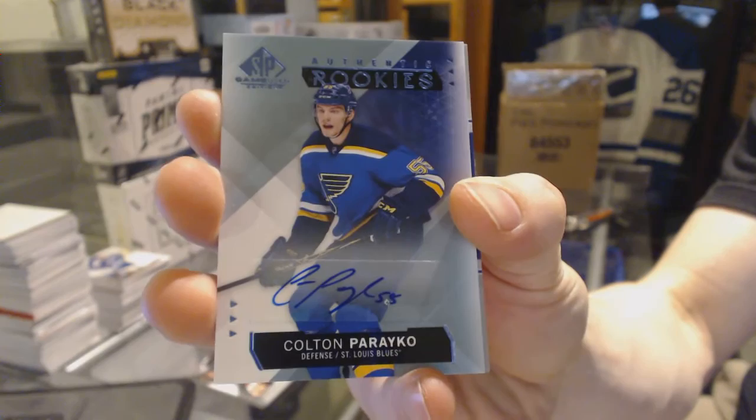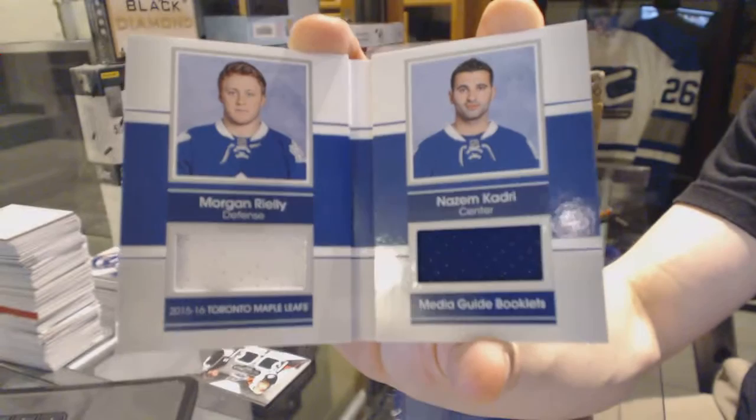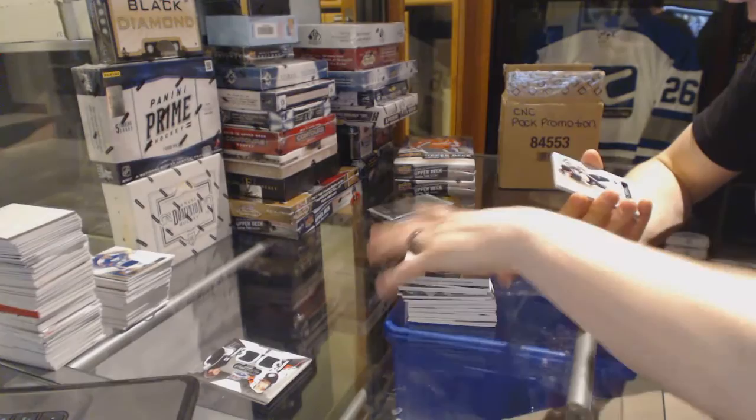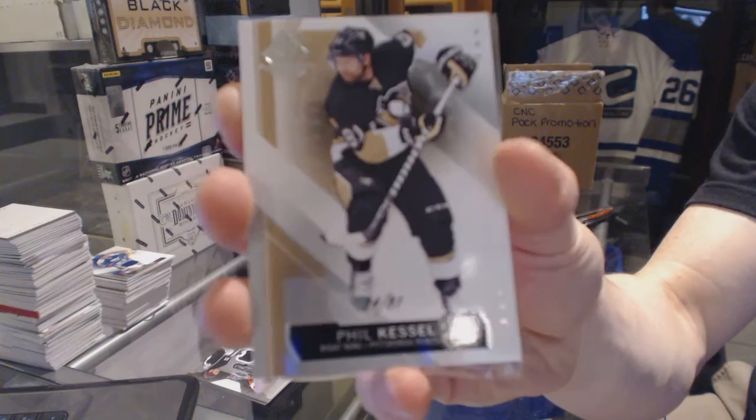We've got a media guide dual jersey booklet, number 65 for the Toronto Maple Leafs — Morgan Rielly and Nazem Kadri. Base card, numbered 74 of 81 for the Pittsburgh Penguins — Phil Kessel.